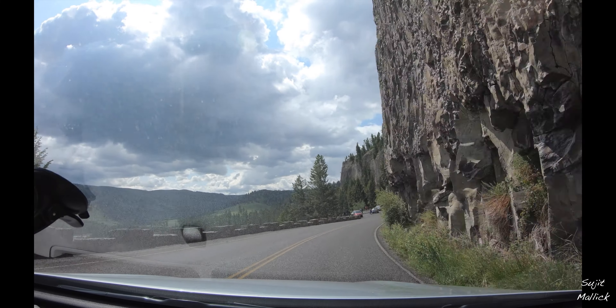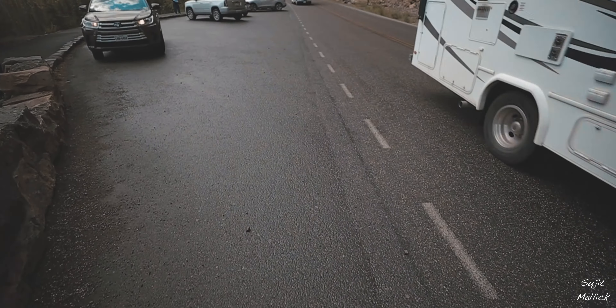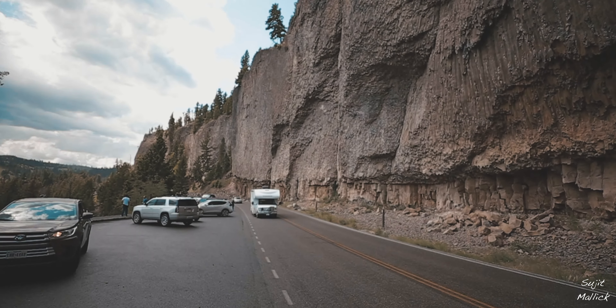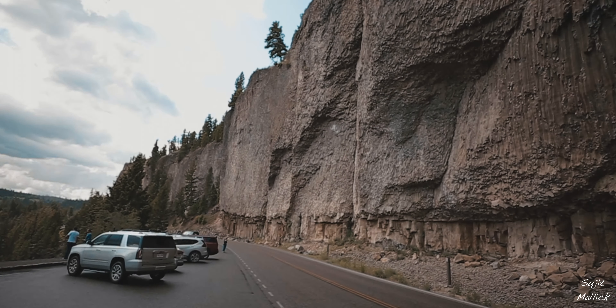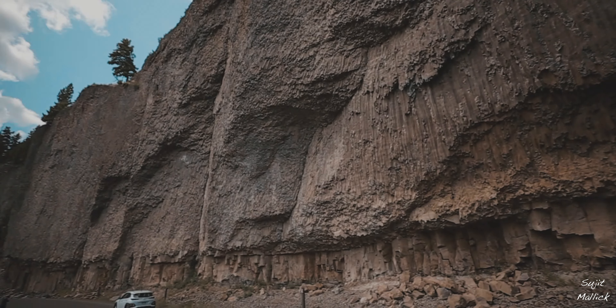On our way to Tower Fall, there is a section of road where we stopped to check out the rock formations. These were columnar basalt formations, formed due to the cooling of a thick flow of lava. We then visited the Tower Waterfall.